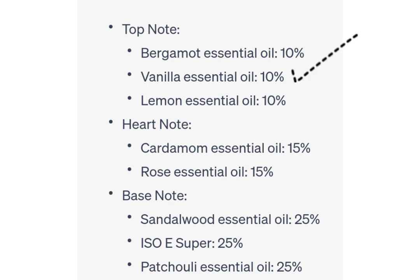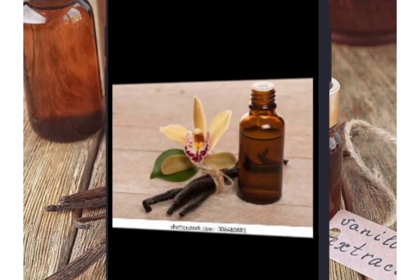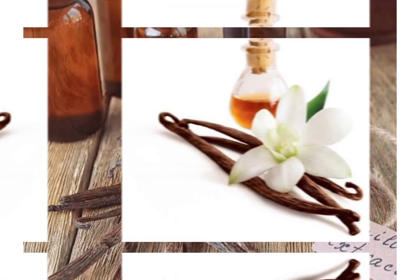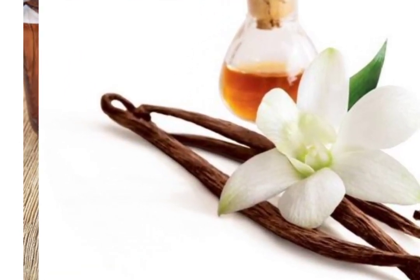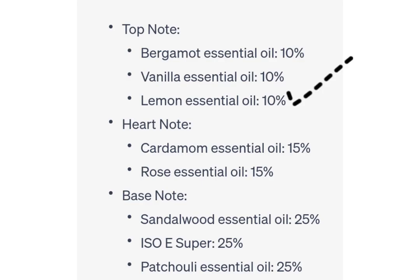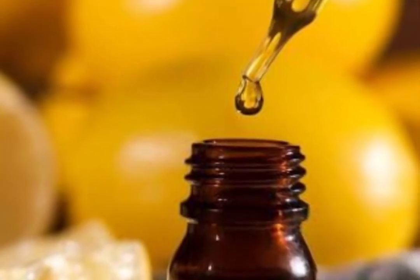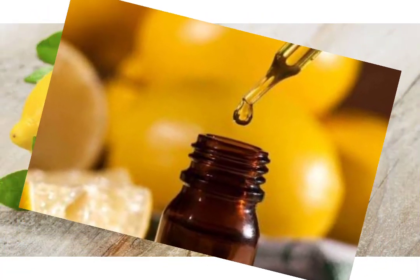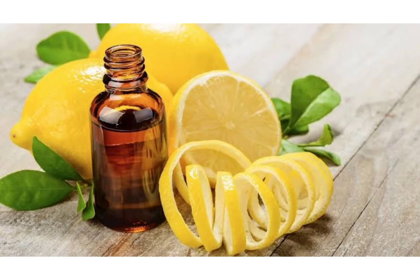Next in line is two milliliters of vanilla essential oil, sourced from the beans of the vanilla orchid. The warm and comforting fragrance of vanilla brings a touch of indulgence to our blend. Its rich and creamy notes create a cozy and inviting ambience, evoking feelings of relaxation and contentment. Completing our top notes is two milliliters of lemon essential oil, derived from the peel of fresh lemons. This zesty and refreshing essential oil adds a bright and tangy twist, its invigorating citrus scent bringing a burst of freshness and vitality to the blend.